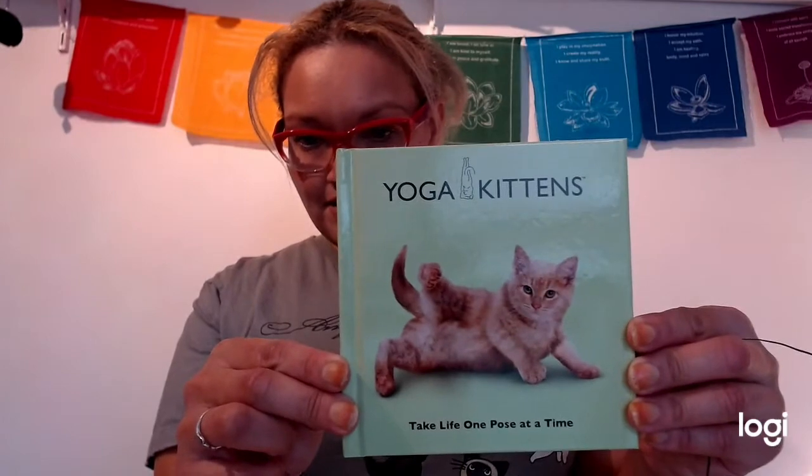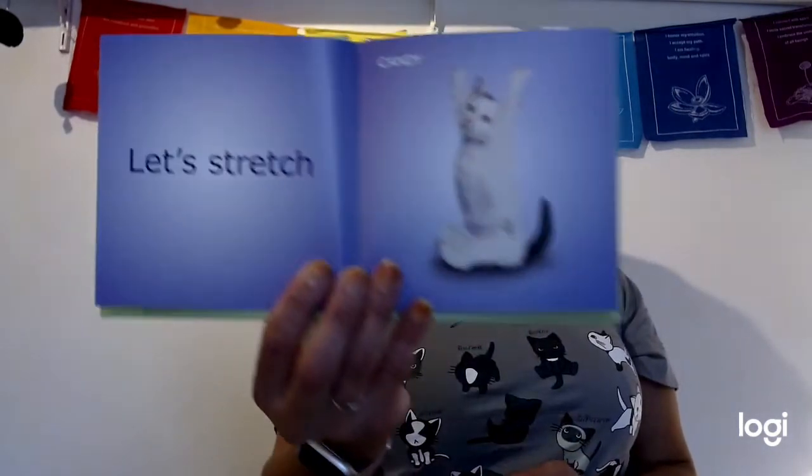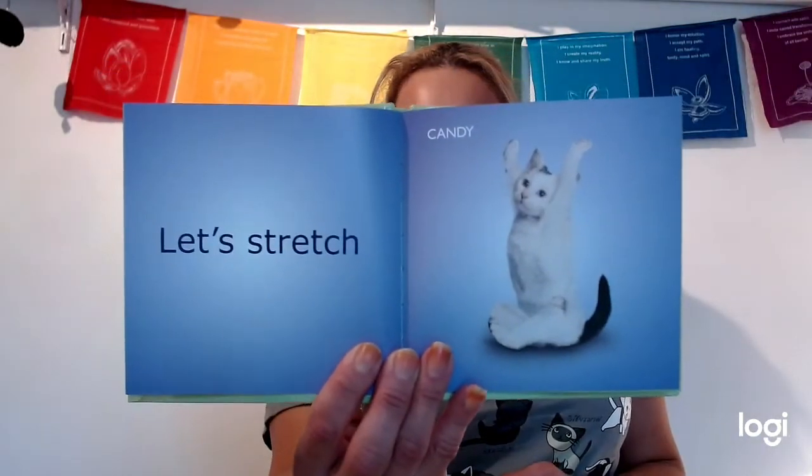The next thing is a book called 'Yoga Kitten: Take Life One Pose at a Time.' I'm a big yogi, and I've found that doing yoga with a cat is quite challenging. Perhaps in a future broadcast I'll show you how best to do yoga with a cat, because my cat always wants to get involved. It's a very nice little coffee table book, again for the guardian.